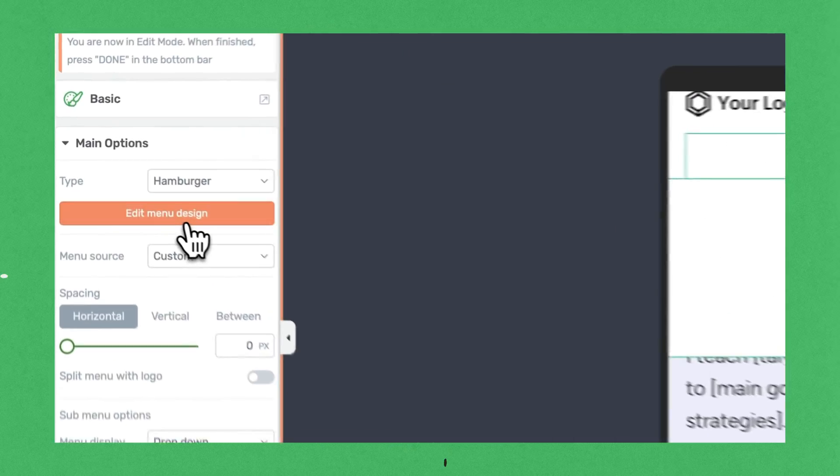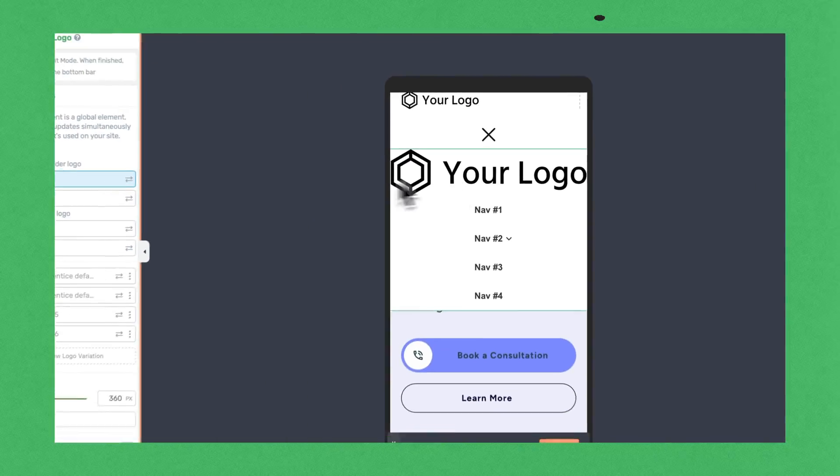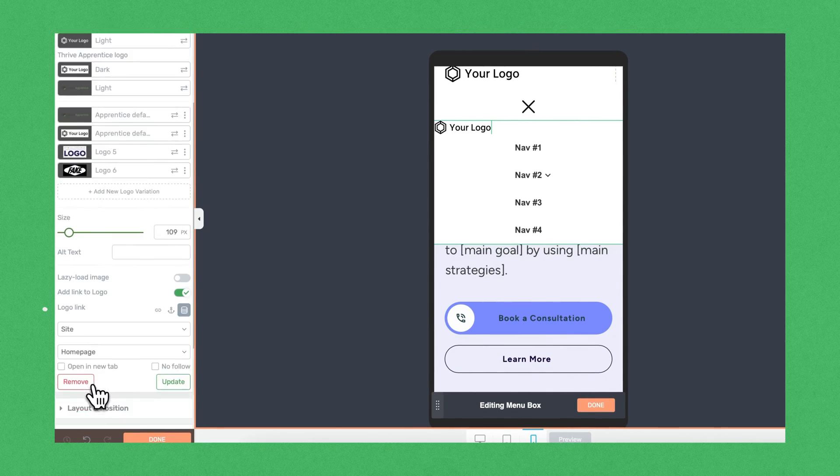Before you leave, there is one last thing I want to tell you about. Today we're not just releasing these two awesome themes for Thrive Theme Builder. I'm extremely excited to announce that we're also releasing a new and improved sandwich menu that allows you to customize its design just as you would customize any other content box on your website. You can edit your sandwich menu on either desktop view or mobile view, and as you can see, I can now go into edit mode and drag and drop other elements either above or below my main menu.